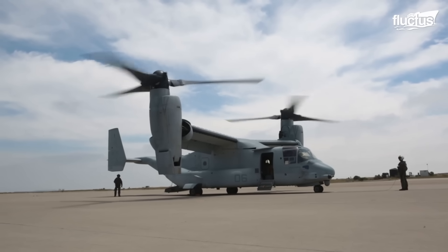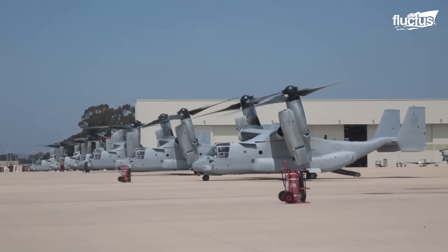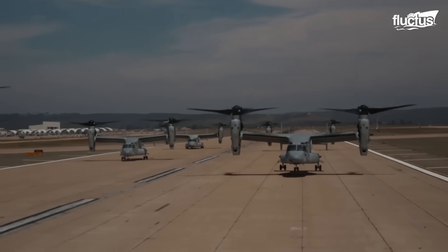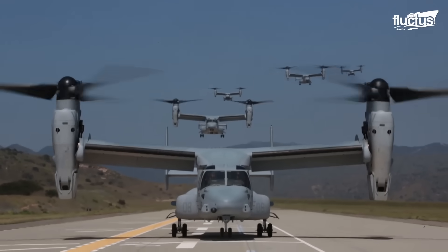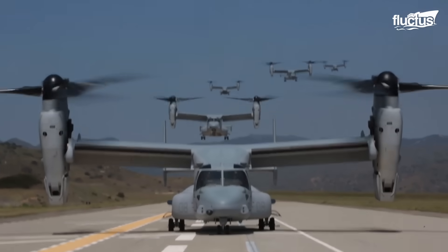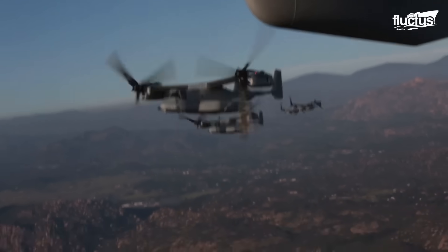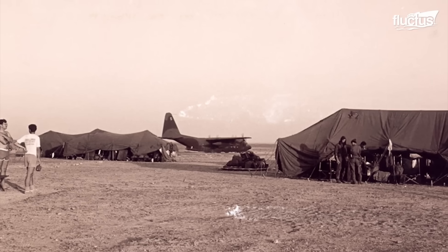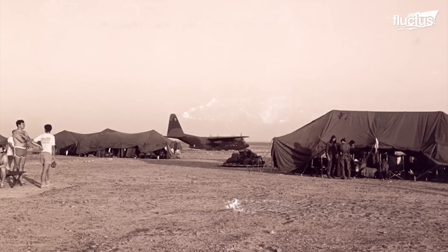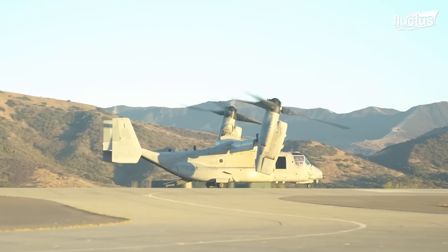VTOL aircraft have given the aeronautical industry greater versatility with their vertical flight capabilities. Although helicopters are the most common aircraft within this classification, others are equally iconic in the military forces. This is the case of the V-22 Osprey. The V-22 Osprey was developed by Bell Helicopter and Boeing for the U.S. military years after the start of the VTOL experimental program in the mid-80s. For example, Operation Eagle Claw in April 1980 had the objective of rescuing 53 members of the U.S. Embassy in Iran; however, the mission had to be aborted due to mechanical problems with the helicopters. Negative results like these have driven aircraft development, such as the Osprey MV-22.